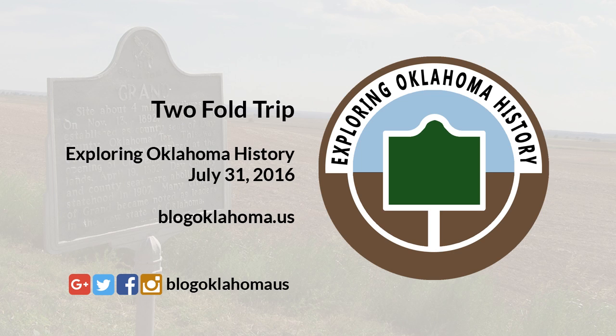From there, we headed south and then east again to Davis, Oklahoma. On this particular trip we didn't stop, but on a previous trip we visited the Arbuckle Historical Museum there, and it's a very nice museum. Please visit when you can.